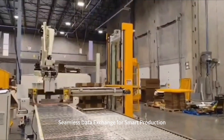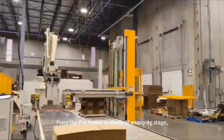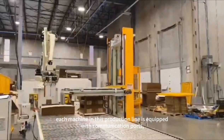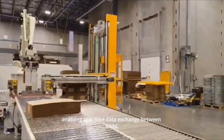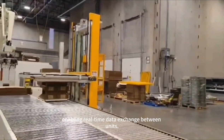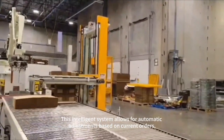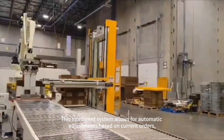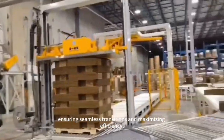Seamless data exchange enables smart production. From the pre-feeder to the final wrapping stage, each machine in this production line is equipped with communication ports, enabling real-time data exchange between units. This intelligent system allows for automatic adjustments based on current orders, ensuring seamless transitions and maximizing efficiency.